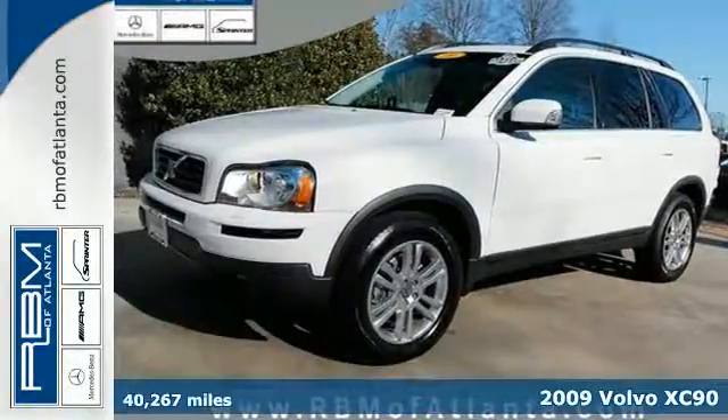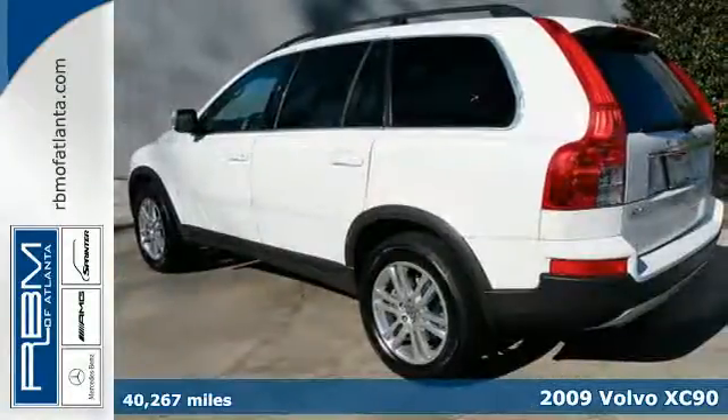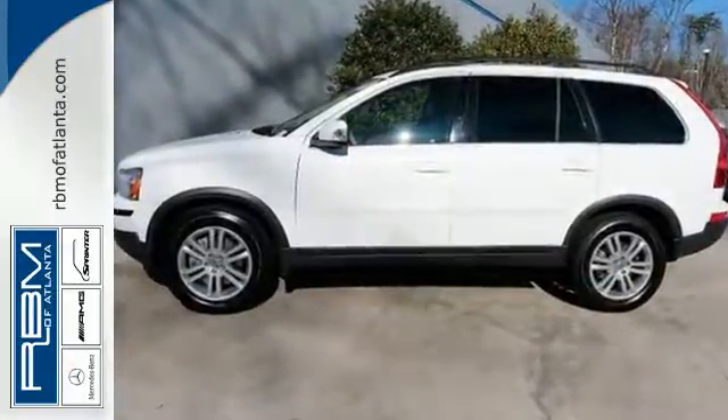It's a 2009 Volvo XC90. Standard amenities in the XC90 include power door locks, power driver's seat with memory, anti-theft alarm system, rear lift gate, and a premium AM FM CD MP3 audio system.